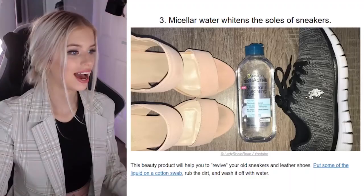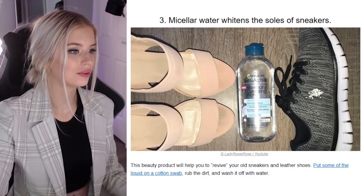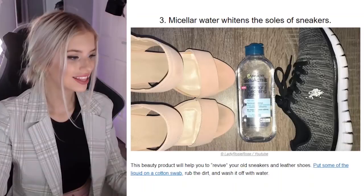Micellar water whitens the soles of sneakers. I actually have micellar water — oh my god, if this works I'll be so happy. This beauty product will help you revive your old sneakers and leather shoes. Put some liquid on a cotton swab, rub the dirt and wash it off. I'm going to try this one because this could be a game changer.